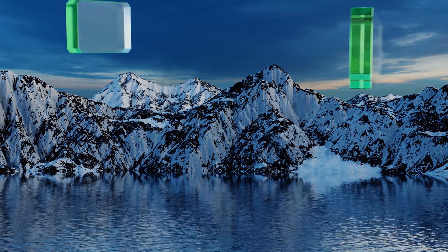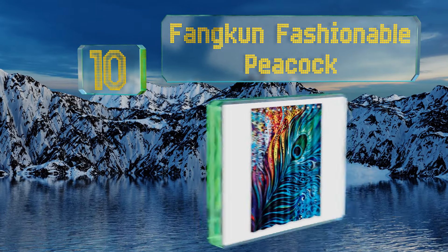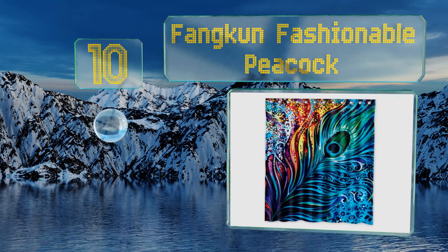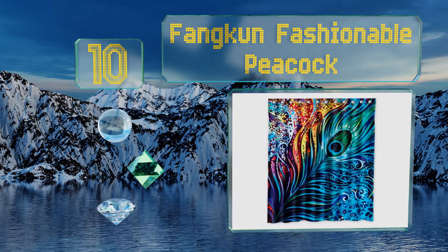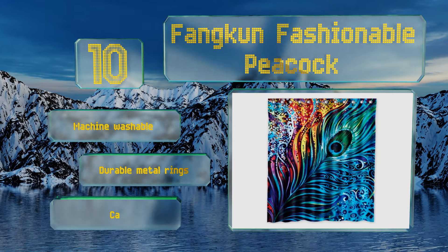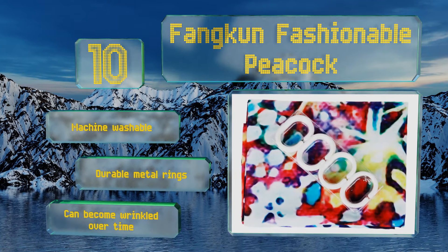Starting off our list at number 10: clean up in style with the Fangcon Fashionable Peacock. Considering the beautifully fluid brush strokes that make up the illustration, it shouldn't come as a surprise that it was created by a professional artist. It is completely opaque for enhanced privacy, it's machine washable with durable metal rings, however it can become wrinkled over time.